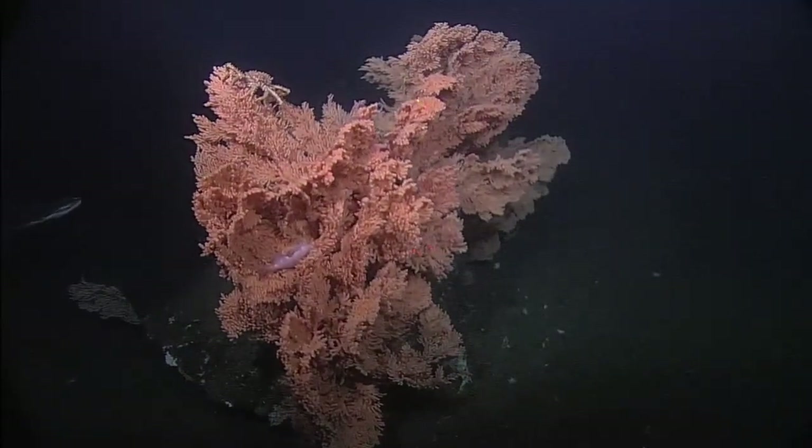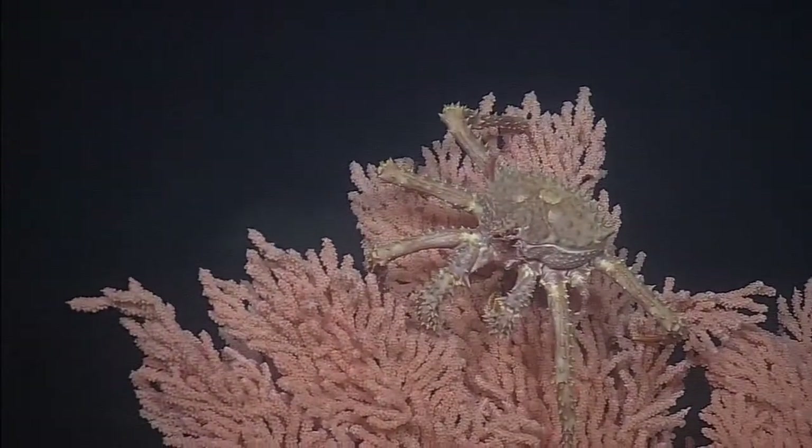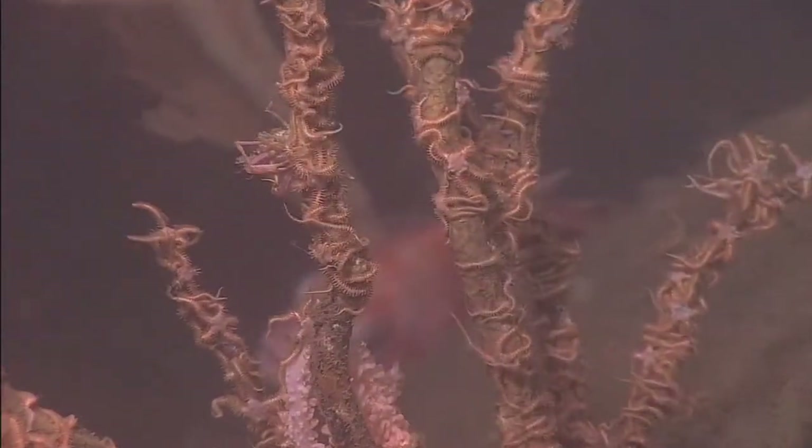One such characteristic is sea floor bumpiness. We know from studies on land and in shallow aquatic habitats that in bumpier areas we tend to see more animals and more types of animals.